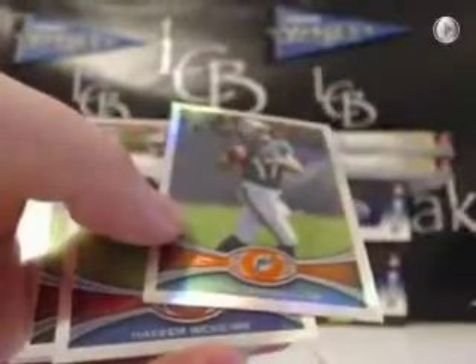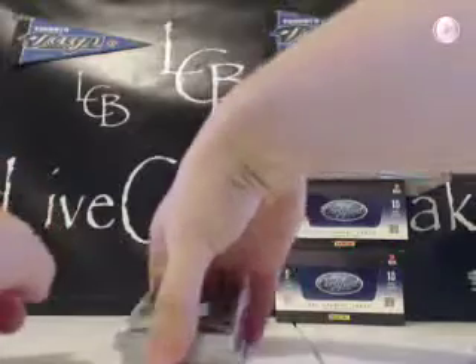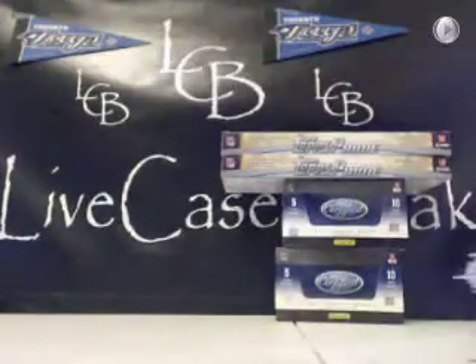There's a Tannehill refractor rookie for the Fins, Lamar Miller. Kendall White throwback — kind of a cool-looking card. Jim Plunkett is our QB throwback — finish off Chrome. There's a tall boy: LaMichael James for the Niners and Steve Smith base. All right, on to the next boxes — let's do Prime.